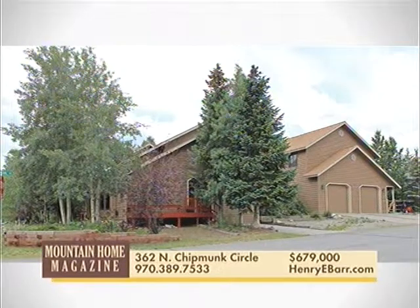Spacious home on a double-corner lot with five bedrooms, three full baths, and two-and-a-half baths. Open floor plan with a layout that has separation of living spaces and a large loft. Many decks to enjoy the mountain views.